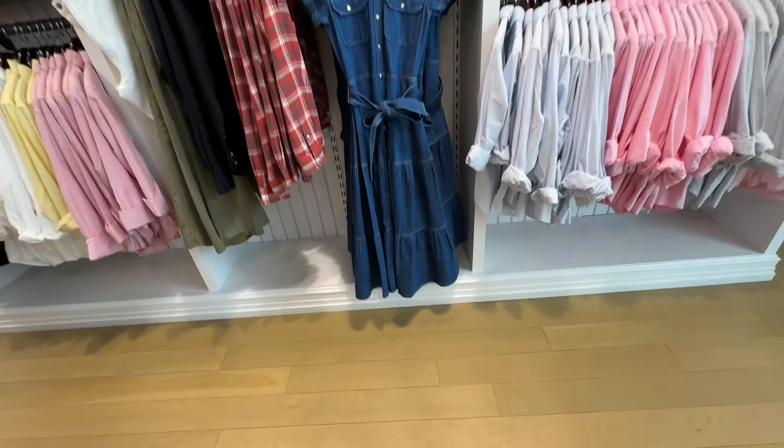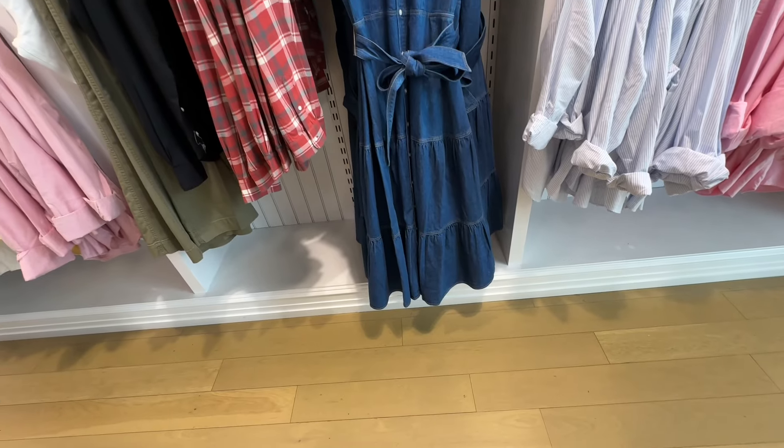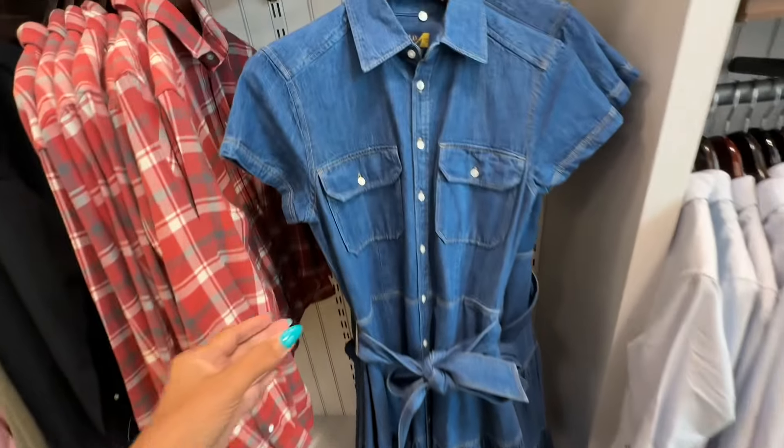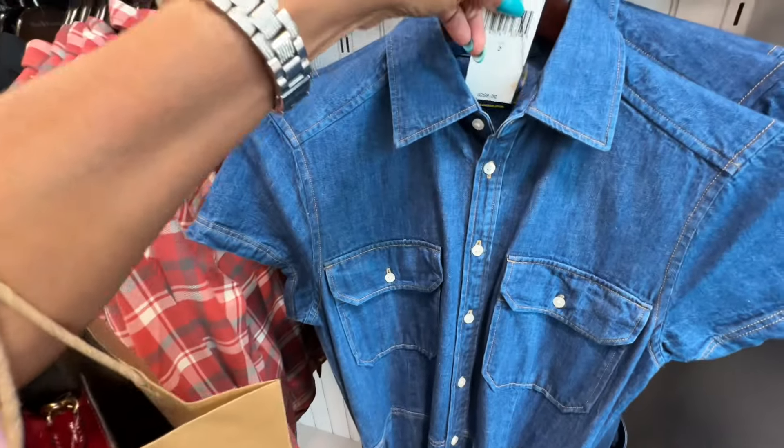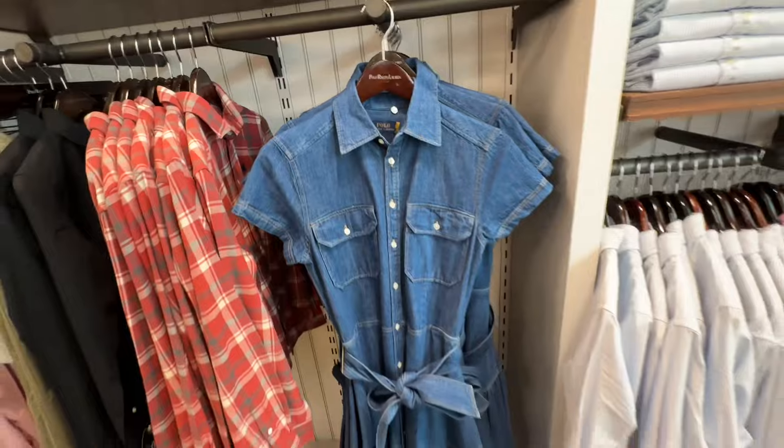This one is cute too. Two tiers at the bottom, string around the waist, buttons in the front, pocket on the breast area. And this one is $268.